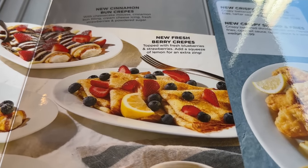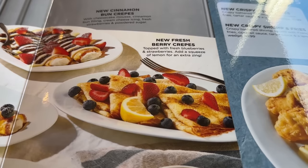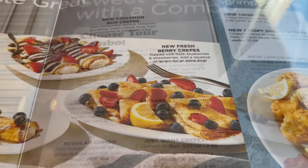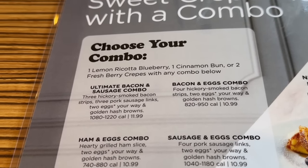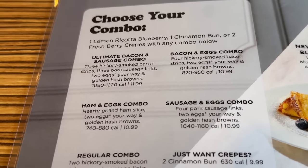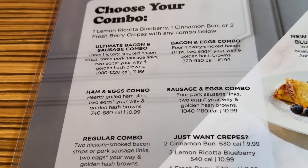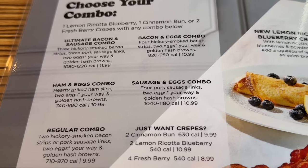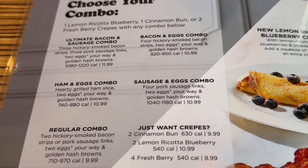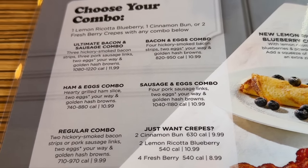And we have the new fresh berry crepe — there are four of those with fresh blueberries and strawberries on them. Now if you only want one crepe, you can get one ricotta blueberry or one cinnamon bun, or you can get two of the fresh berry instead of the four and combo it up. Pricing is $9.99 or $10.99 for the lemon blueberry. The four fresh berry one is $8.99.